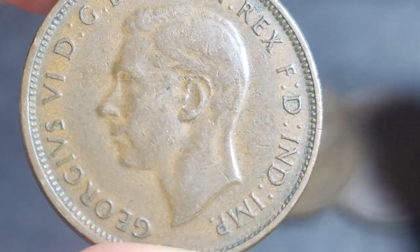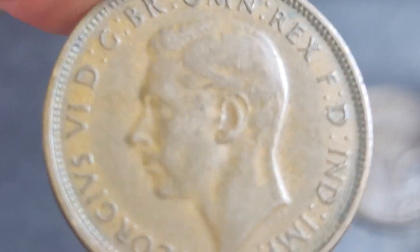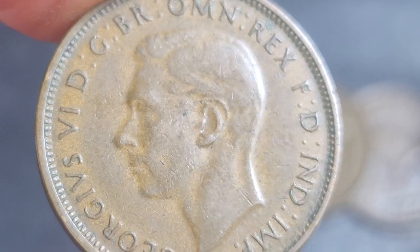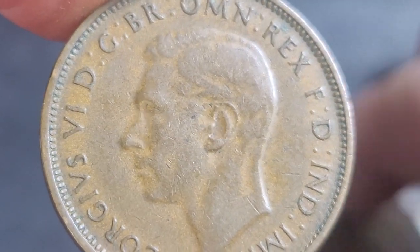The most expensive should be around a thousand dollars or a little bit under — that's for probably an MS-65 grade or something like that. This coin here is probably a VF-25 or VF-30.